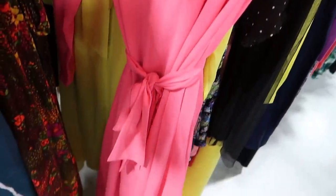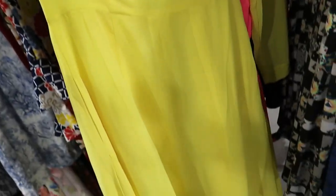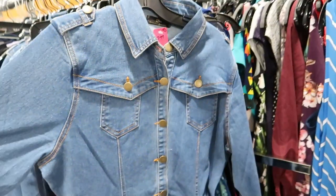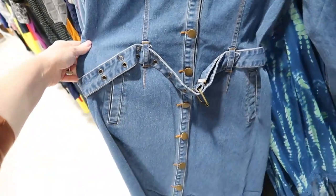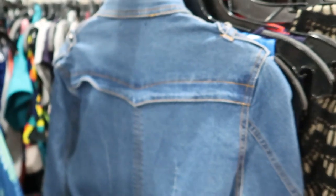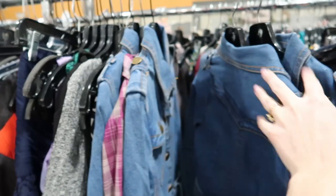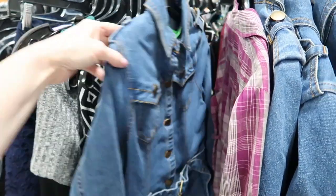Neon is definitely trending for spring and summer this year, so either of these dresses would have been a pretty good snag and fun to style. There's also this kind of fun little denim number with a belt — Donna Brown collection, eight bucks. And there were like five of them on the rack — you could start a girl band or something.